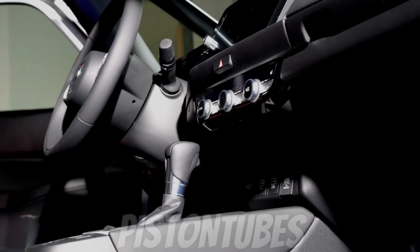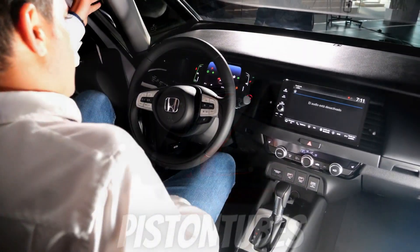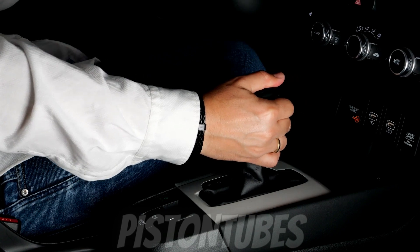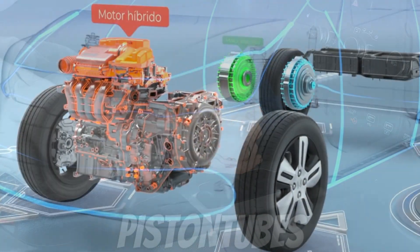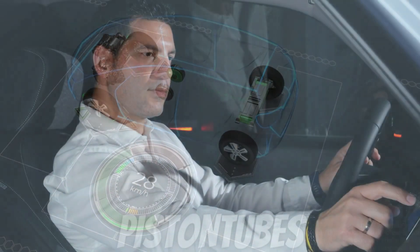Honda Jazz. Honda is increasing the appeal of its Jazz lineup with revisions across all grades and the addition of a new advanced sport grade, offered with exclusive styling details inside and out. The refreshed Honda Jazz range also features a revised E-Hev hybrid powertrain that improves drivability, adds power and towing capacity, without impacting CO2 or fuel efficiency.